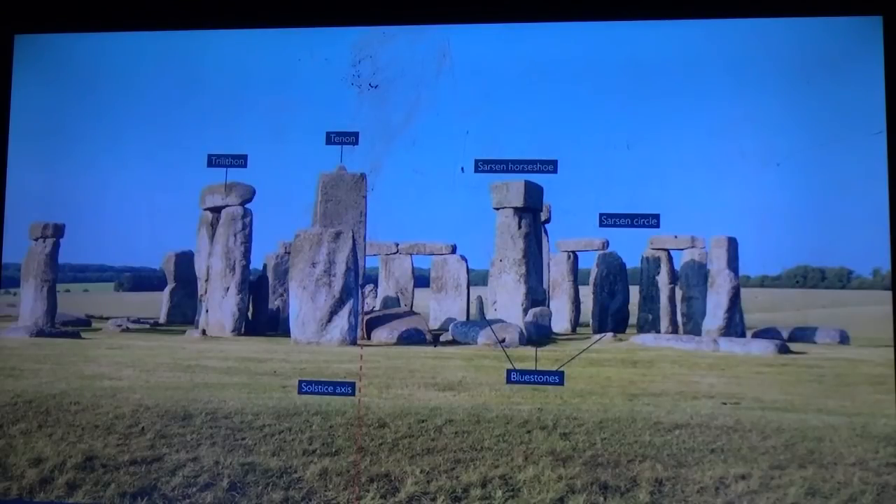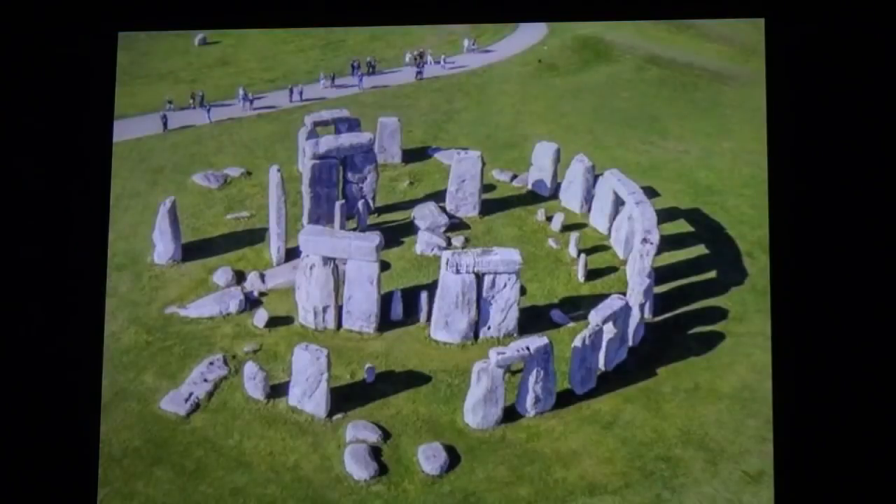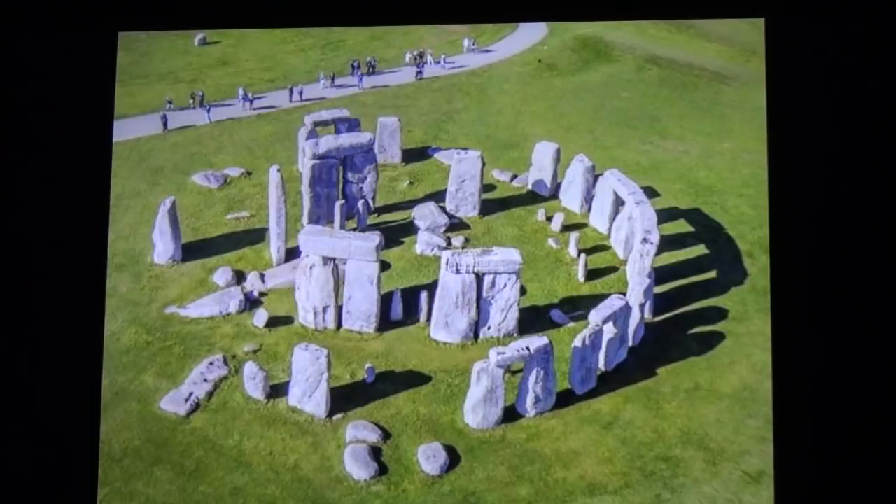This is a plaque showing the winter solstice. You see the red dotted line going right straight through. It kind of goes on the right-hand side of the Tenon and lands on the Heelstone, which is outside the circle by maybe 50 yards. And when it comes down to the moon and the sun, we're working with shadows.